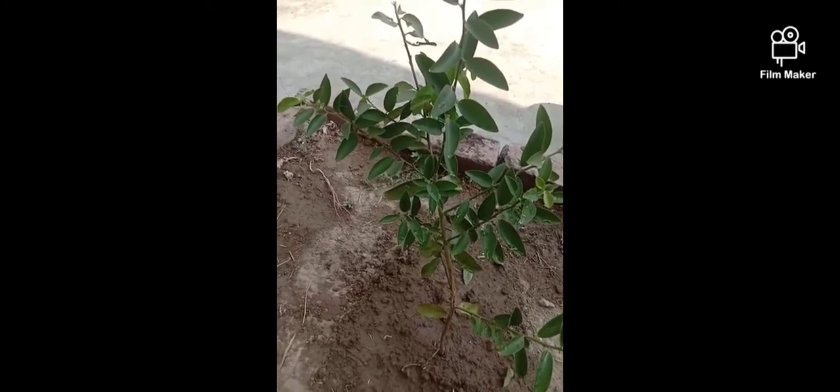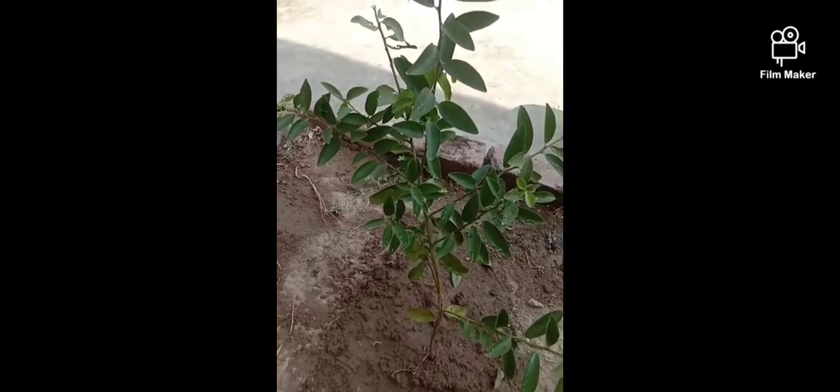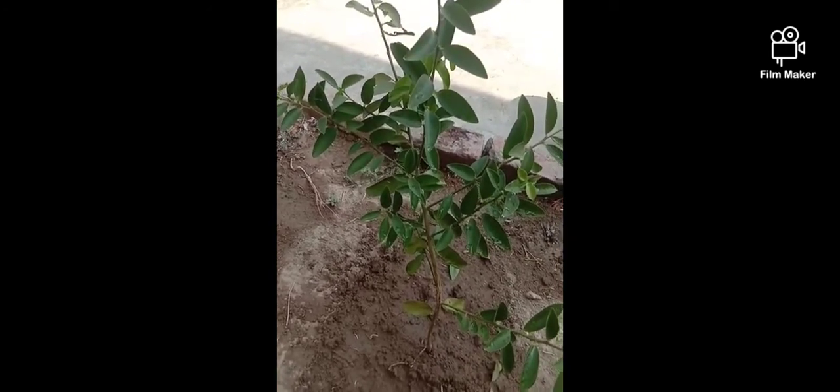A very cordial greeting to principal sir, Mr. Anit Sharma and Mr. Rakesh Sharma, to all my respected teachers and my worthy friends. Today I am here and I have just planted the plant. It's a lemon plant, and now I am going to give the description of this plant.